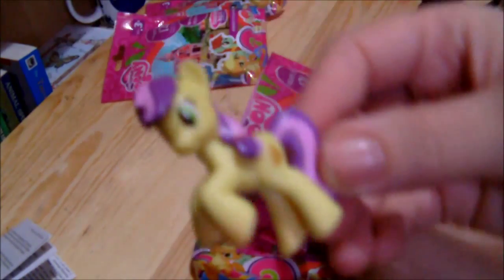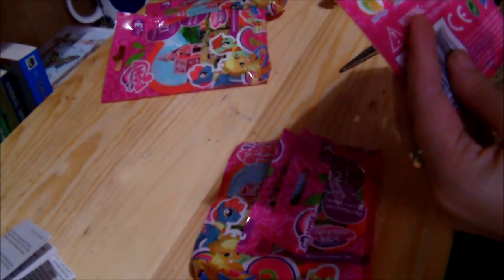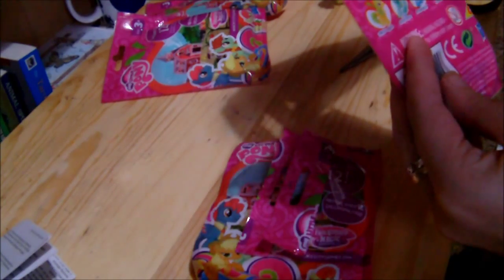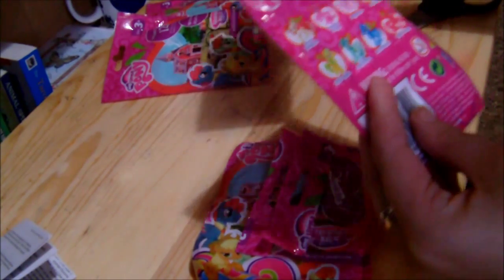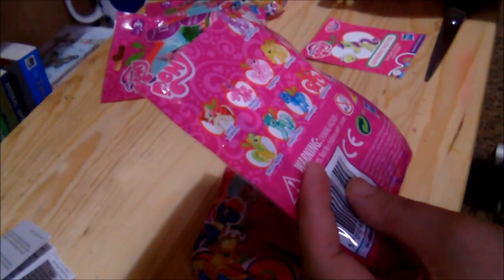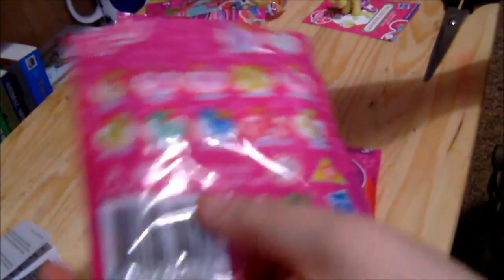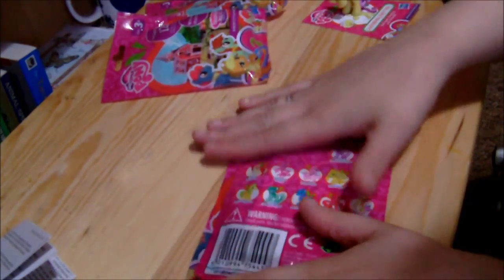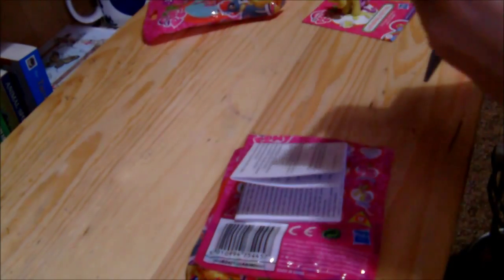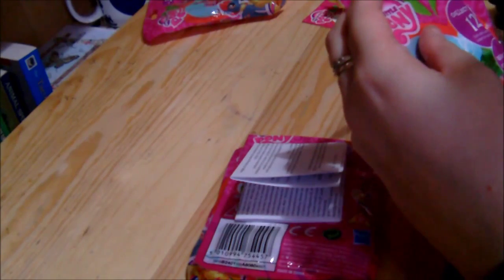Here is the next one. She looks very, very similar to another one I have. I've got a pearlescent-y kind of one. This is Lavender Fritter. On the card there is a Noteworthy but this one is kind of see-through and crystal-y. I have the non-see-through, crystal-y kind of one, up in my bookcase at the moment.